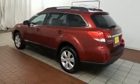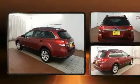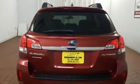Get excited about the 2011 Subaru Outback. With fewer than 50,000 miles on the odometer, this four-door sport utility vehicle prioritizes comfort, safety, and convenience.